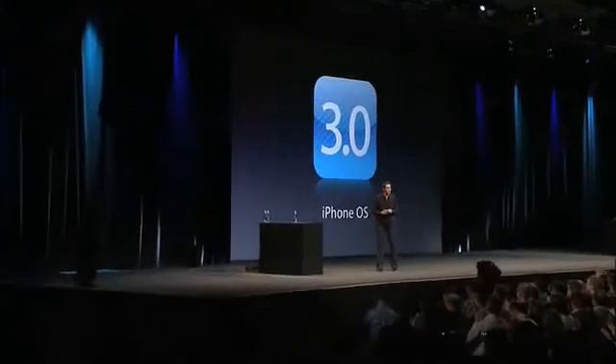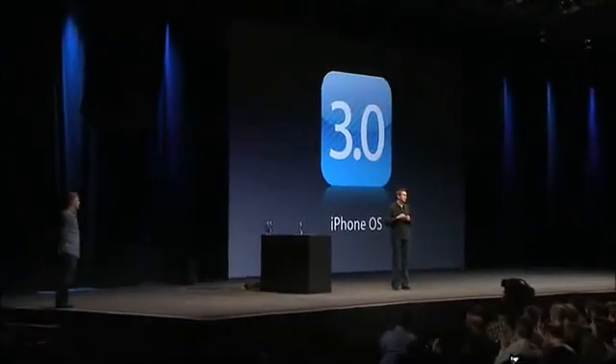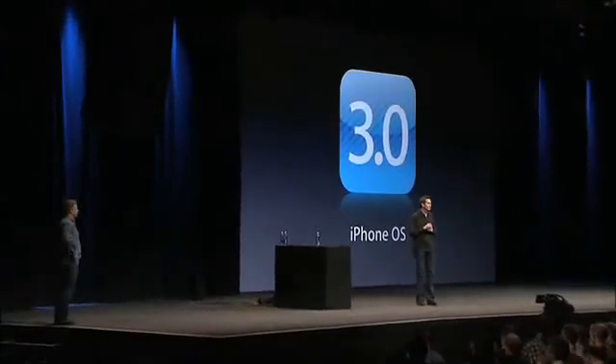That is iPhone OS 3.0. We are so excited about it — it is a fantastic release both for consumers and for developers. We can't wait for you to get your hands on it. Thank you very much. And with that, I'd like to hand it back over to Phil.